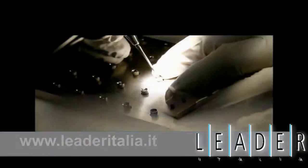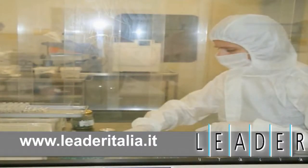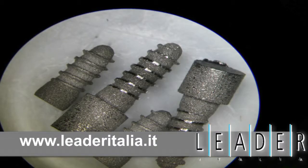For more information on Tixos and Lider Italia, please visit www.LiderItalia.it.